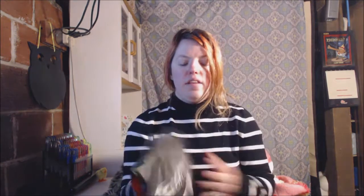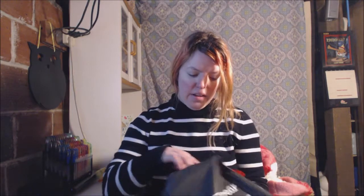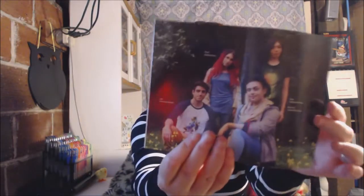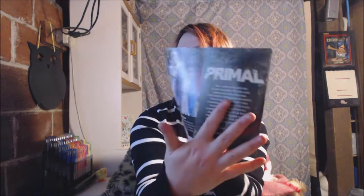I will show you guys what this month's Loot Wear is. As you guys know, the box is Primal, so that is exciting. They all come with this pamphlet — you open it up and it shows you the information, the tees, and all that good stuff.